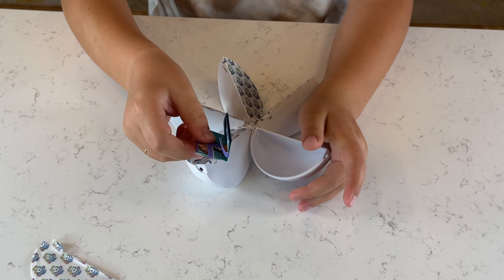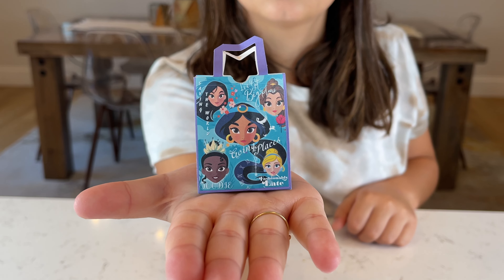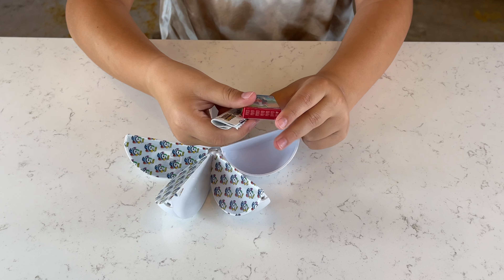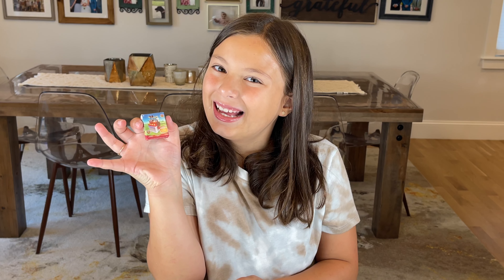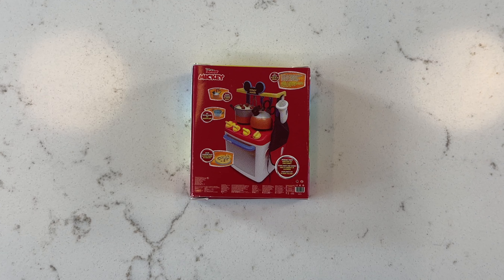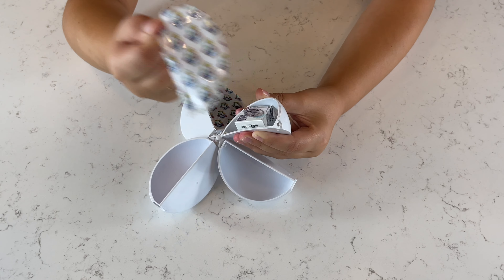We got a princess bag. We got a Mickey Mouse kitchen. Guys, check it out — we got a Star Wars toy.